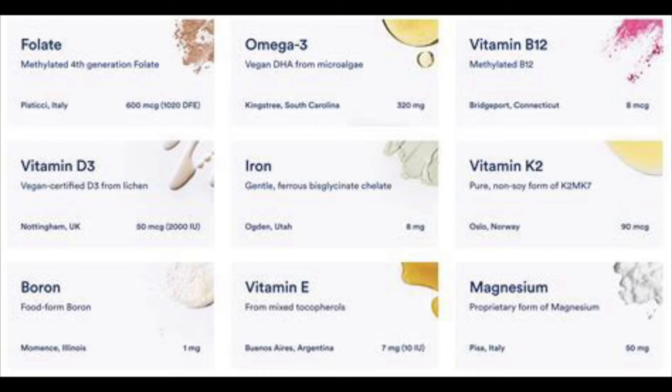All the vitamins included in the Ritual prenatal vitamin are folate, omega-3 DHA, biotin, vitamin D3, iron, vitamin B2, choline, iodine, vitamin E, vitamin K2, and magnesium. Ritual also offers many other products for prenatal care, including multivitamins for ages 18 and up, 50 and up, and formulas just for women and just for men. I'll plug the link for Ritual in the description box below — I recommend this prenatal vitamin very much.